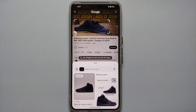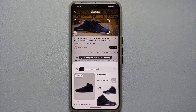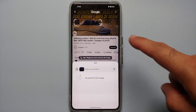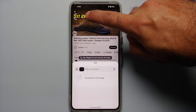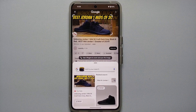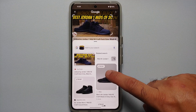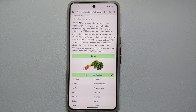In this case, Circle to Search identified the Nike Jordan 1 Mid SE Craft sneakers. You'll also notice four solid lines on the edges — these let you move and resize the search area. Pressing the center lets you reposition it, and enlarging it found the YouTube thumbnail and confirmed those Jordan 1 Mid SE Craft sneakers.